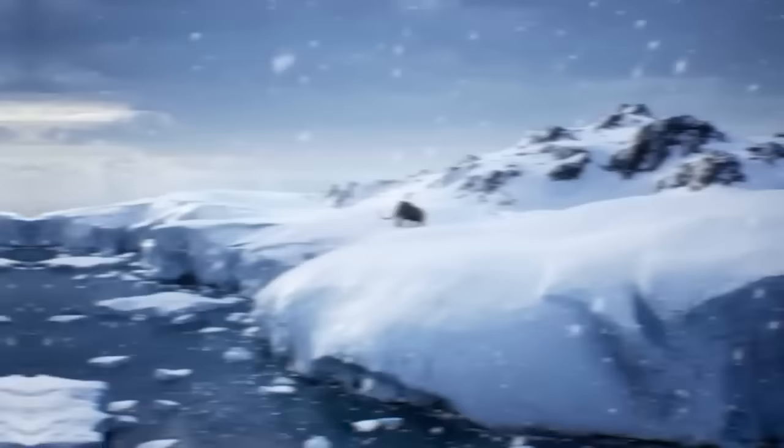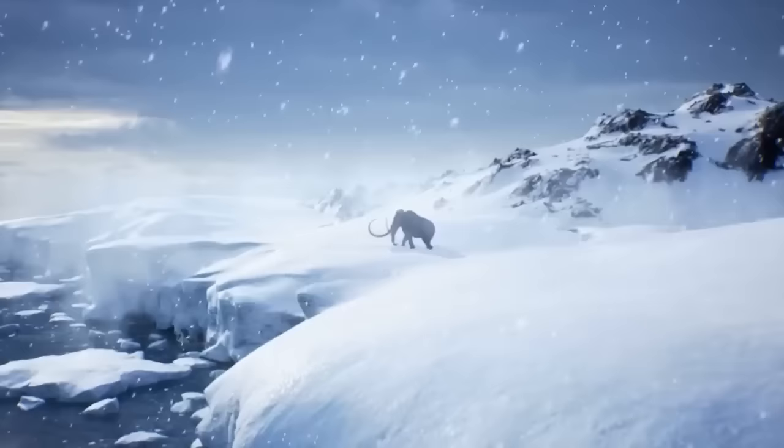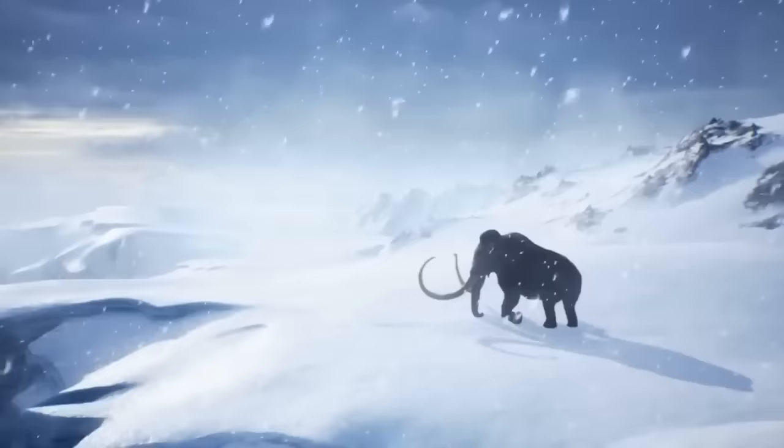Scientists think she might have fallen into a mud pit or drowned, which helped preserve her so well. People probably butchered her for meat, as there were cut marks on her bones. Scientists studied her DNA to learn more about mammoths and their connection to modern elephants. Yuka is currently being held in Moscow.